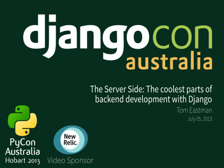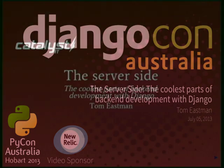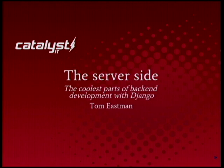Tom Eastman is a senior developer and technical lead for Catalyst IT in New Zealand, the largest company specialized in open source there. He previously worked as a developer and system administrator for the University of Otago. He's talking to us about the cool parts of back-end development with Django.